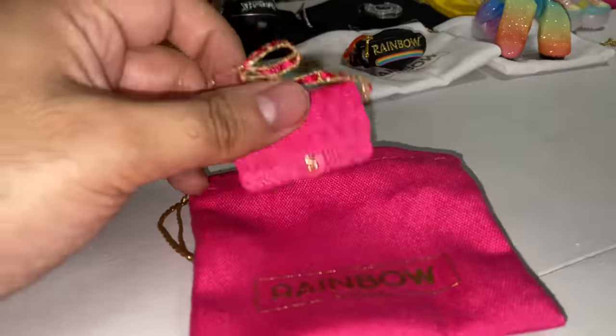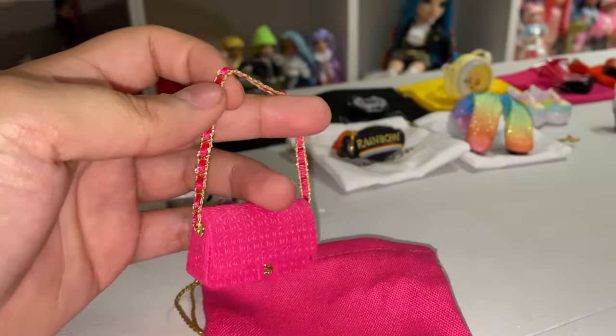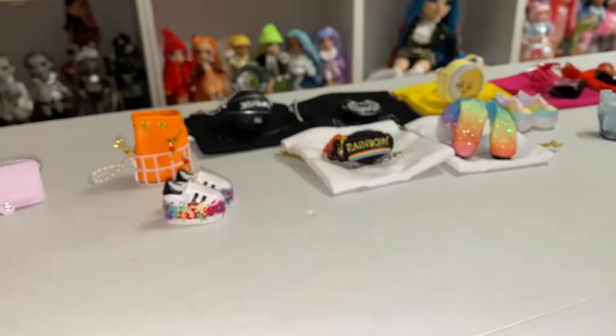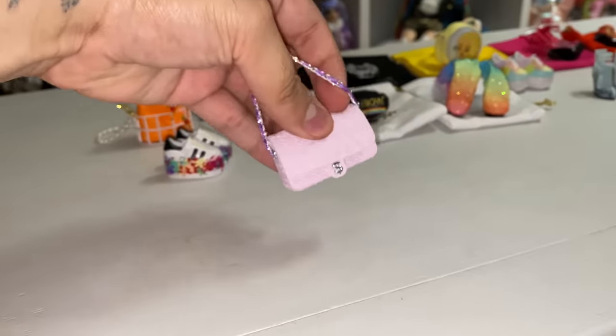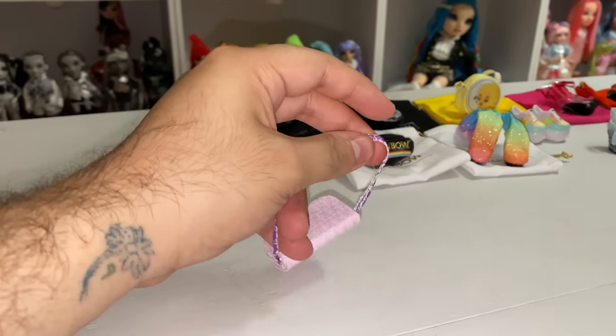I like this hot pink bag. Unfortunately, it has to go to Stella because it's the only one that'll match her. So Stella gets to have this. This one was in the display, and I'm really happy with it. But, unfortunately, it has to go to freaking Violet.